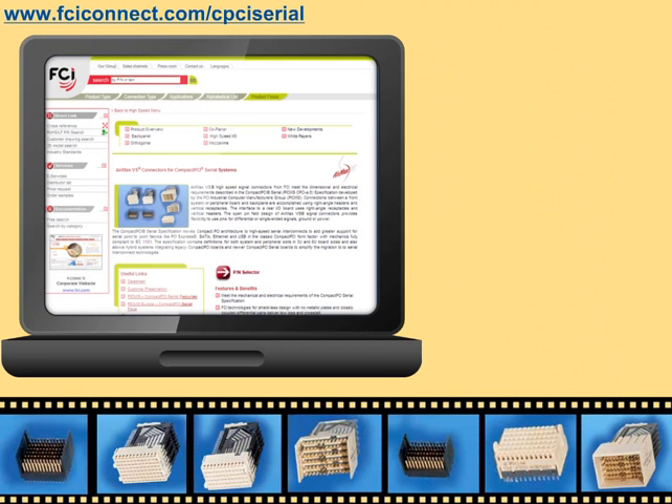FCI also offers an extensive range of complementary high speed interconnect solutions, which includes input-output, mezzanine, backplane, coplanar, and orthogonal mid-plane connectors, as well as cable assemblies. More information about FCI's high speed technology and product portfolio can be found at www.fciconnect.com/high-speed.